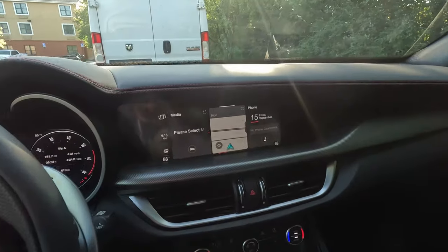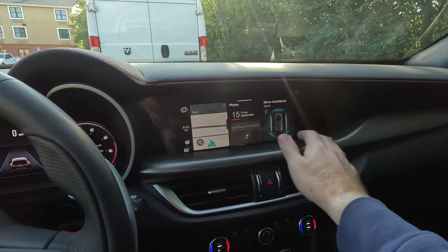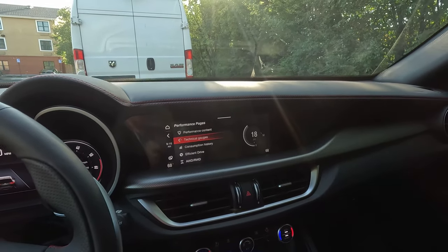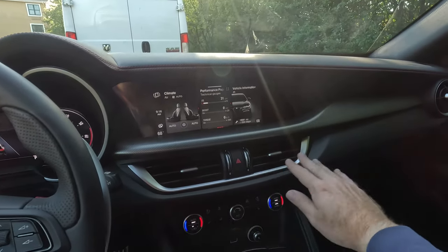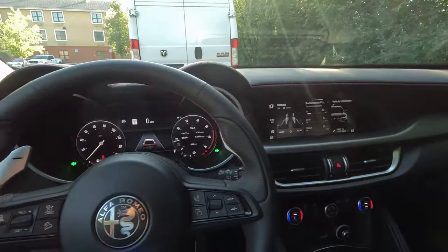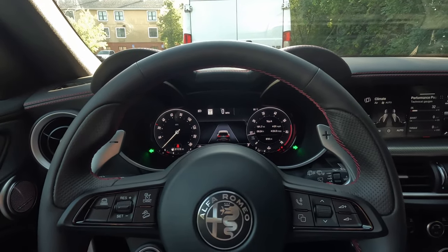Moving over here, we get a nice Uconnect infotainment system with everything in tiles. We've got performance pages, and you can control your climate from up here. Not the best that I've seen, but typical Uconnect. We even get performance pages because we are in an Alfa. Nice vents here that aren't placed too high or too low. There is your hazard button, and I'll go ahead and call out — the sound of the blinkers, just thoughtfulness and attention to detail.